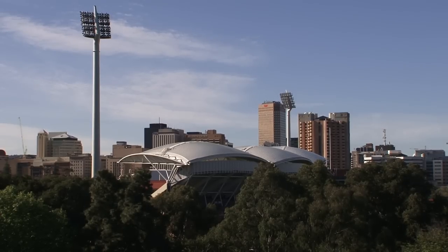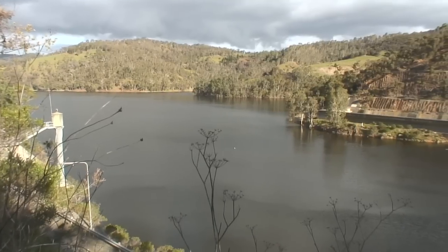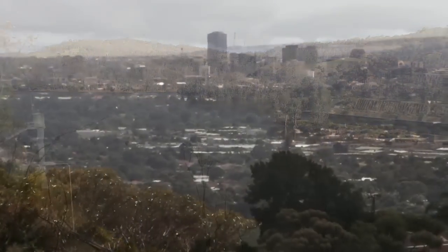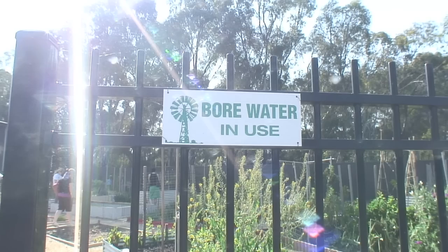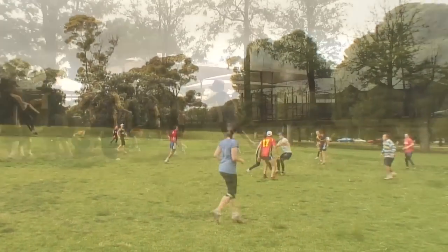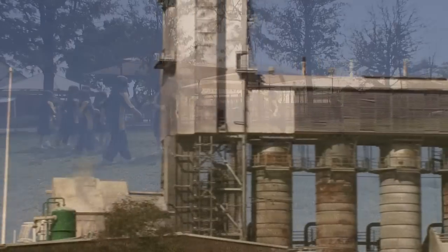Traditionally we think of Adelaide receiving much of its water from the Murray and the reservoirs in our hills catchments, yet down there on the Adelaide plains, groundwater plays a major role in feeding our city, watering our gardens, sporting grounds and schools, and has been essential in establishing and driving industry.